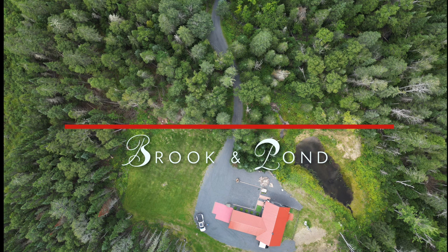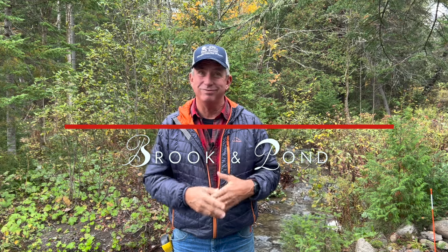Hey everybody, coach here. Welcome to this week's episode. Many many months ago — might even have been late last year — we told you about a surprise coming for the channel, and I'm here today to finally reveal it. After nine-plus months of searching and deciding, we have new digs. We have a new base camp, and this base camp is affectionately called Brook and Pond. Take a listen.